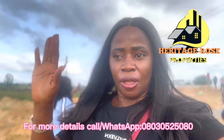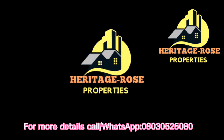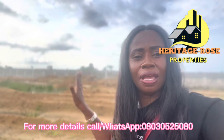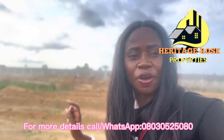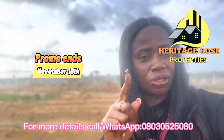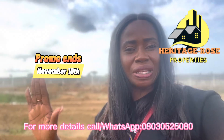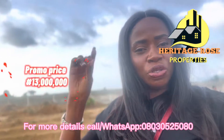Today I'm bringing to you a walkthrough of Hilton Royal Estate. The reason why this video is coming is because we are running a Christmas promo. If you are seeing this video, you are lucky — you'll be saving some money. The promo is very juicy: we'll be selling this place for 30 million naira promo price.